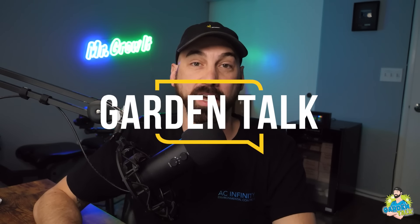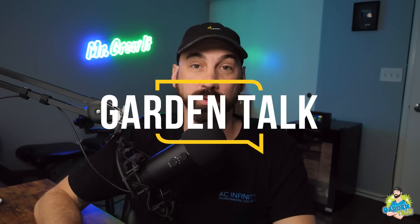What's up everybody, for those that don't know me, my name is Chris, aka Mr. Grow It, and you're tuned into the Garden Talk Podcast. This is episode 102. In this episode, I interview Tim McCormick. He has been gardening for 12 years and is the owner of Culture Biologics, a company that formulates and manufactures an organic product line.